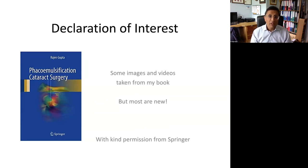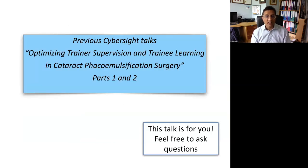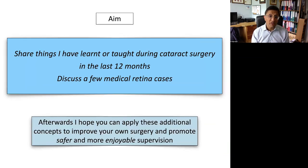Some of the images are taken from my book, but most of what I'm describing in the talk will be new. There are two previous talks I've given for CyberSight — they are pre-recorded and available for discussion, and I'll try to build on those concepts today. This talk is for you, so I'm really happy for people to put in questions. It doesn't matter how small or complex — I'm happy to try and answer them. I'd like to share things I've learned or taught residents in the last 12 months, and I hope you'll apply these concepts to your own surgery to make it safer and more enjoyable.